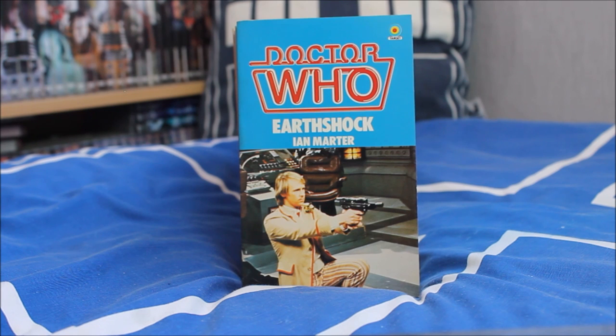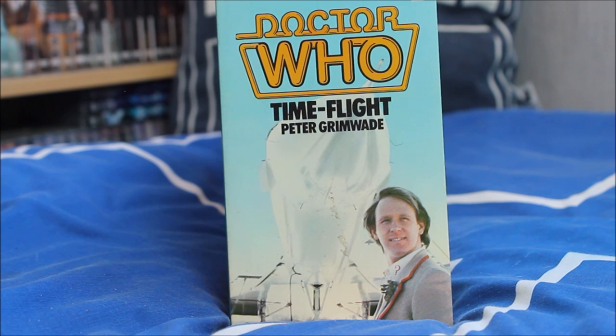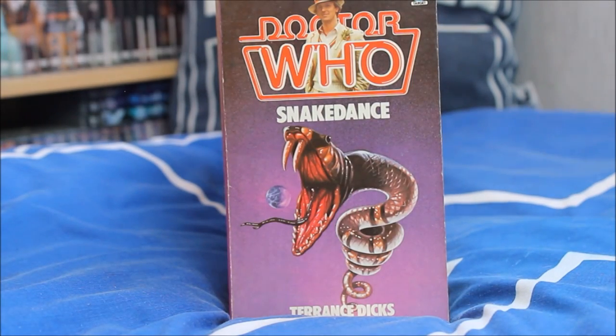Then Earthshock — the departure of Adric, adapted by Ian Marter — a brilliant episode featuring the return of the Cybermen. Following on, the less said about Time Flight the better. Next up Snakedance — the second episode featuring the Mara — a very interesting story I haven't seen in quite a few years, so I'll probably wait until Season 20 is released on Blu-ray.